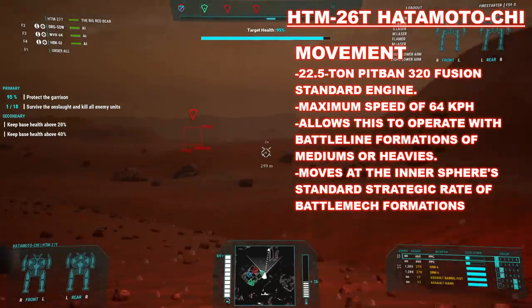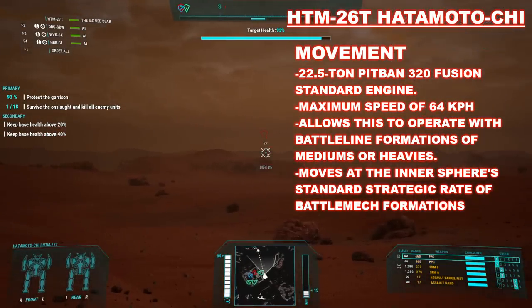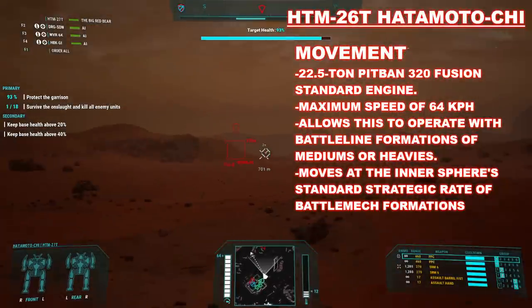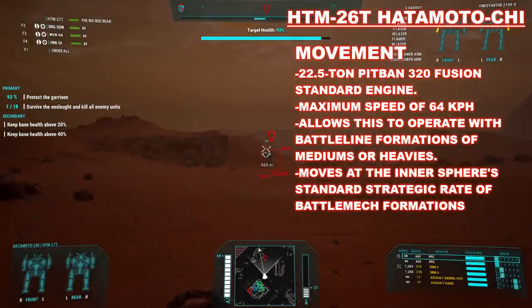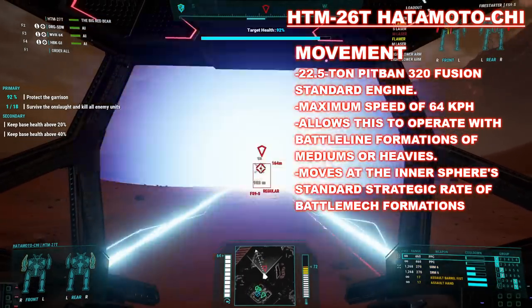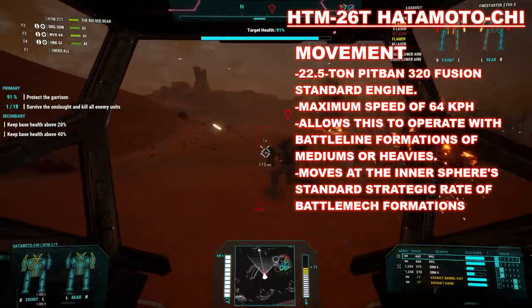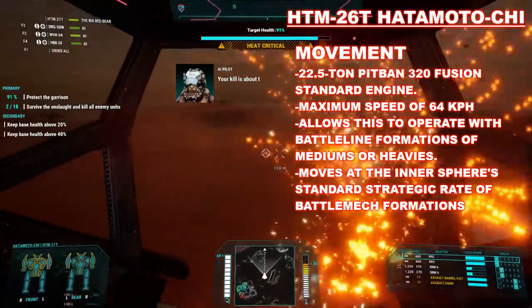The Charger is famous for its ability to run 86 kilometers per hour as an assault mech. This feature is dropped in the HTM series outright, making it much more in line with its Thug series origins. Powered by the ever-present 22.5-ton Pitban 320 fusion standard engine, this battle mech can move up to a maximum speed of 64 kilometers per hour, or six movement points in the tabletop game. This is more than acceptable for the Hatomoto-Chi given its battle line role. It can move at the rate of strategic operations for the Inner Sphere, and most importantly, it's quick enough to keep up with medium troopers and the heavy mechs it's meant to be deployed with or support.